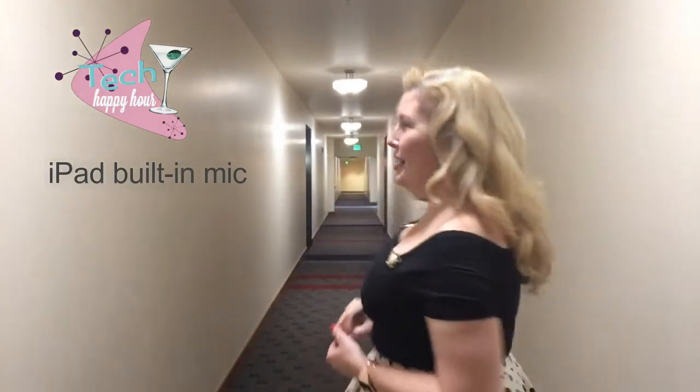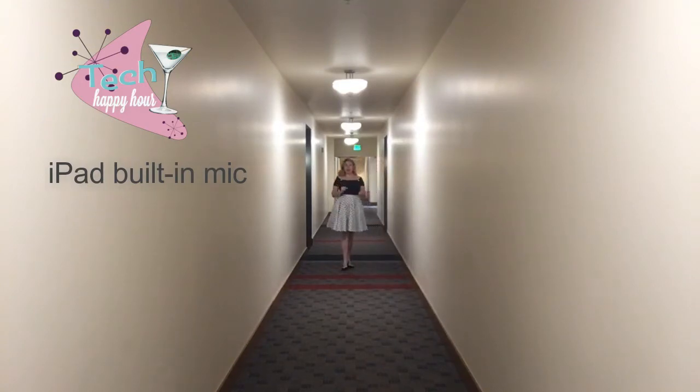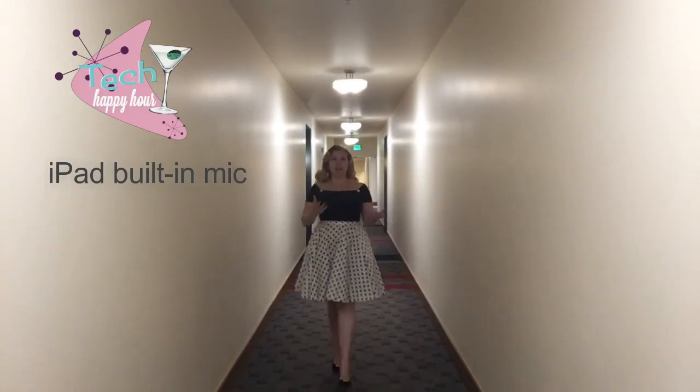Now let's compare that to without the Hey Mic. I've turned it off and I'm using the built-in microphone in my iPad. You'll probably hear a lot more echo, as this is a pretty live space. I'm speaking at the same volume I was before. As I walk down the hallway, you've probably noticed immediately that you're getting little to no sound. As I continue to approach back towards the camera, you can notice that yes, the quality with the Hey Mic is quite a bit higher.